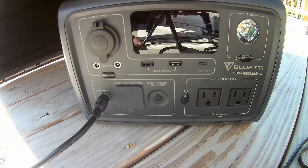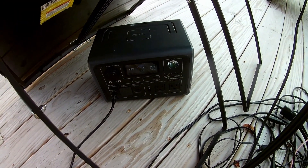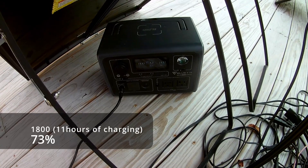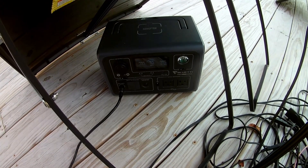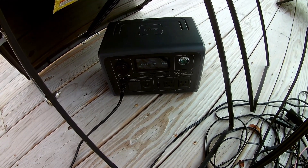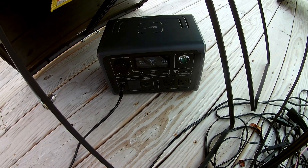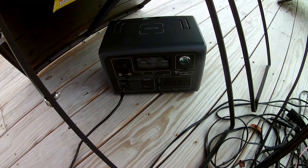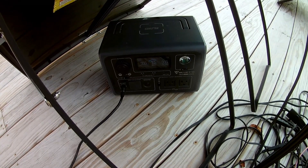It is 6 p.m., the sun was shining all day, and we are at 73 percent charge. Not bad for the 100-watt panels, but they didn't fully charge the EB3A in a single day, which is a bit troubling. Then again, it was down to one percent, so that's not terrible. I'm going to turn the panels to catch some evening sun and try to top it off a little more.